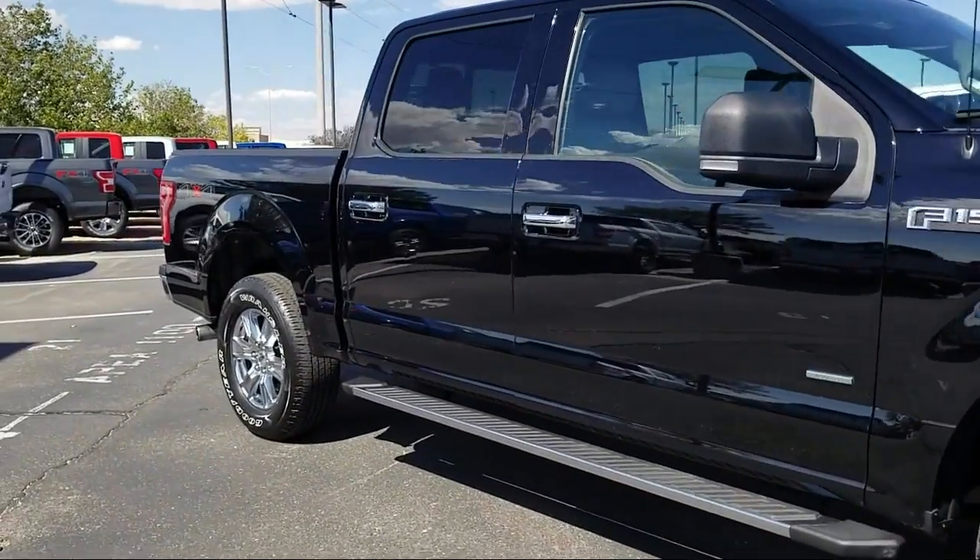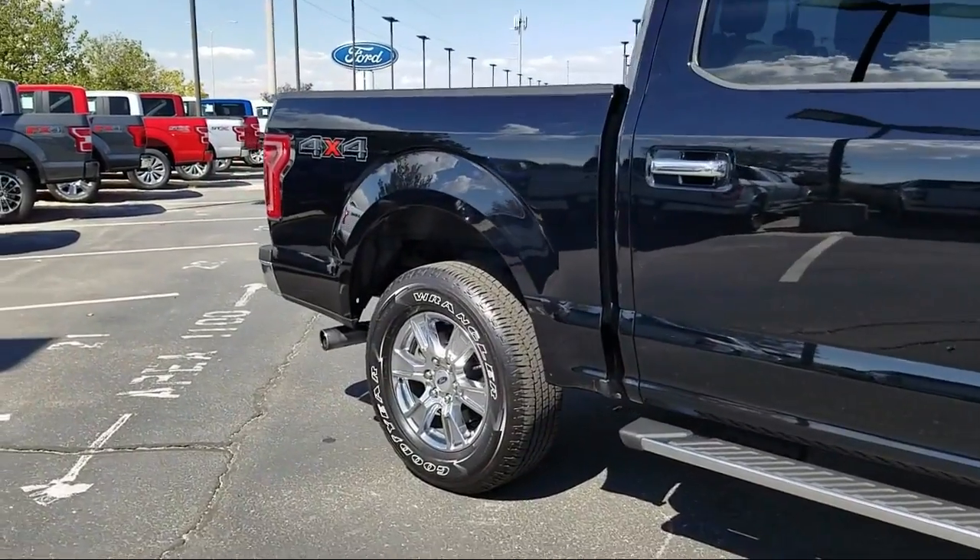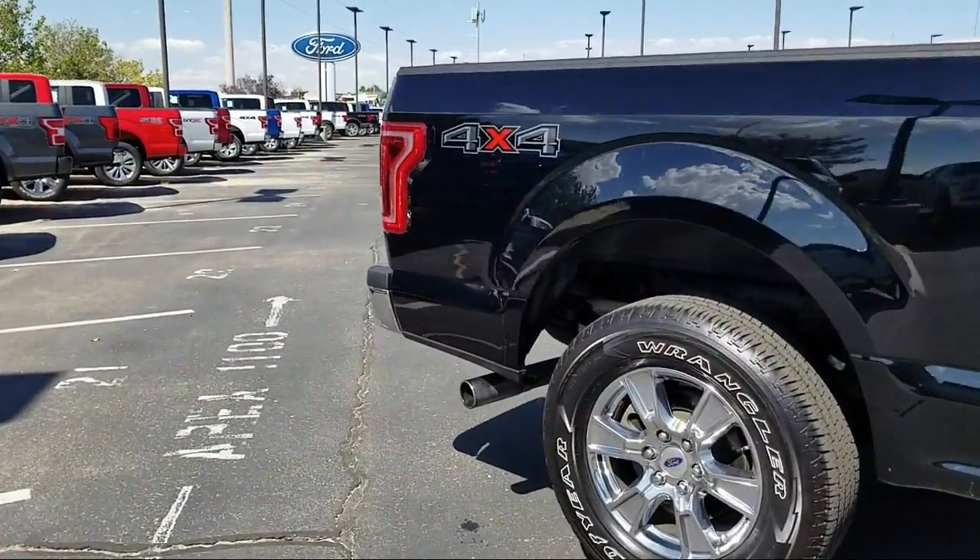It also features traction control, side airbags, trailer brake control, power windows, and has less than 25,000 miles on the odometer.